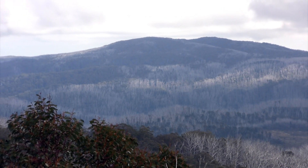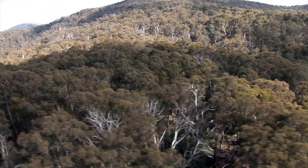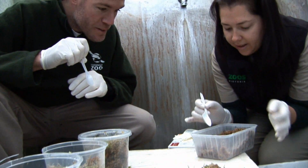Today is all about accessing remote locations to put southern corroboree frog eggs that have been bred in captivity into the wild. Hillsville Sanctuary, Melbourne Zoo and Taronga are the three main facilities breeding southern corroboree frogs at the moment.